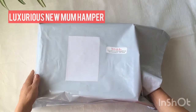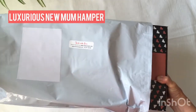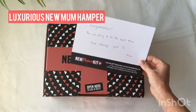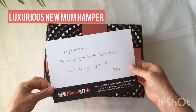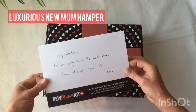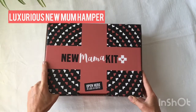It arrives in an eco waterproof satchel to protect the hamper. It'll arrive on her doorstep like that and inside she'll find a letter from you, handwritten by us. Whatever message you want to put on there we're happy to write down for you, to give it that personal touch, and then the new mum can open her gift hampers.